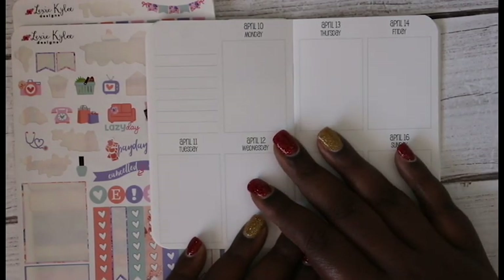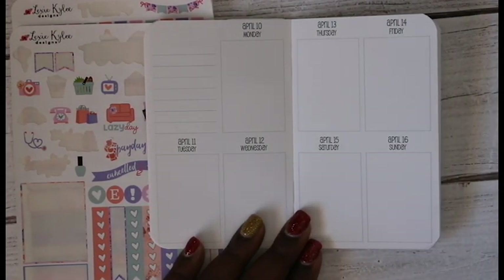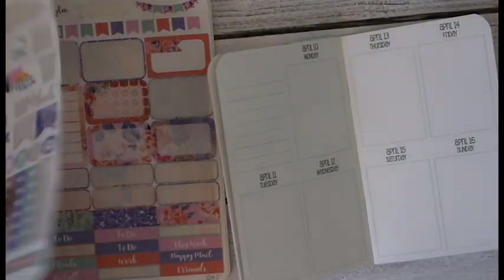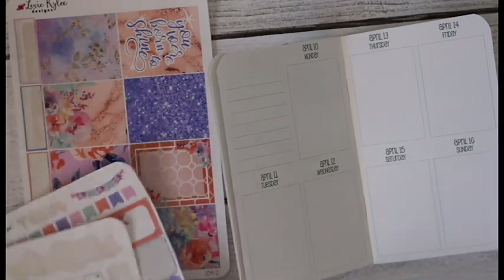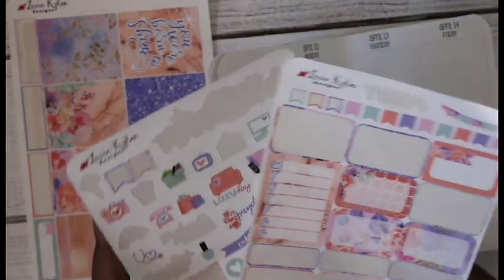I cannot believe we're getting to mid-April — I don't know where the time is going. It feels like we're just spiraling, it's so crazy. But anyway, I am using this kit here.